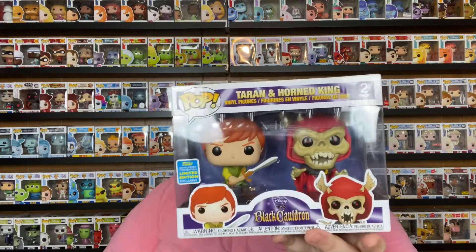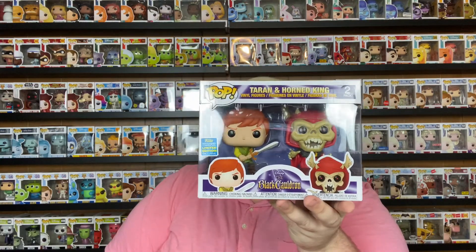Last year I bought this Funko from Amazon — it's a 2019 summer convention limited edition exclusive from The Black Cauldron: the Horned King and Taran. This Funko was only $8 at the time and I thought, it's Disney, it's an old movie, and it's a limited edition exclusive, so let's grab it — basically $4 for each Funko. I know nothing about The Black Cauldron, but I was super excited to pick it up because it's an older style Disney classic and the Funkos actually look really cool.